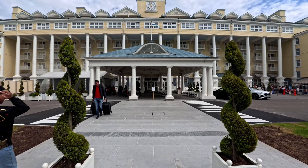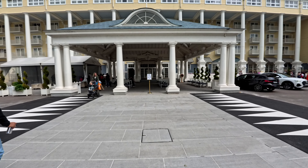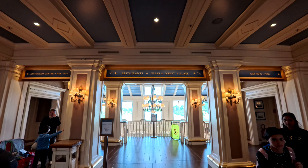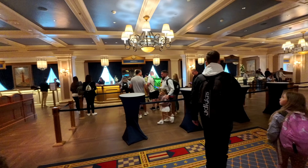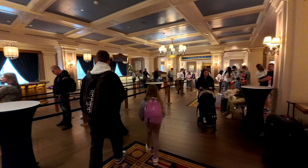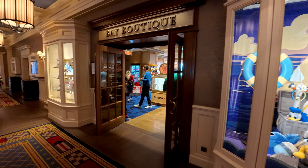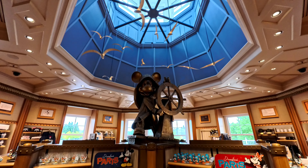Hello everybody, my name is Michael Anthony and today we are here in Disneyland Paris, specifically Newport Bay Club. Upon arrival we went ahead and checked in and it was a fairly easy process — took about five minutes give or take. Right after that they're going to show you where you can drop off your luggage, then you can go enjoy the parks or do like we did and check out the gift shops that are right near reception.